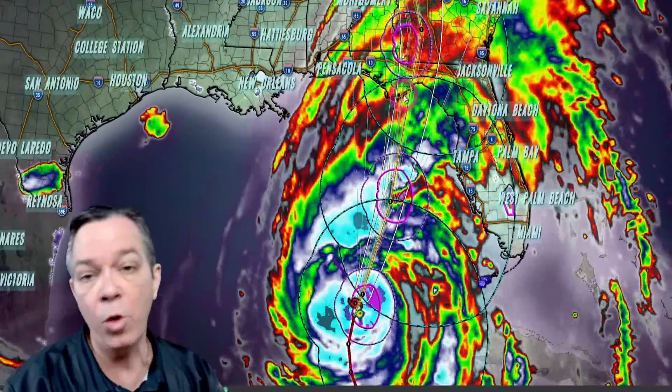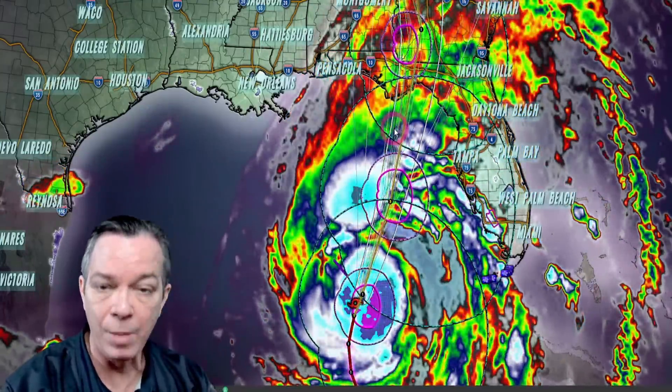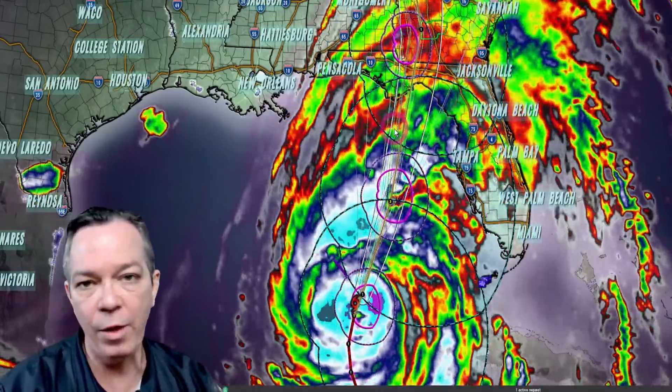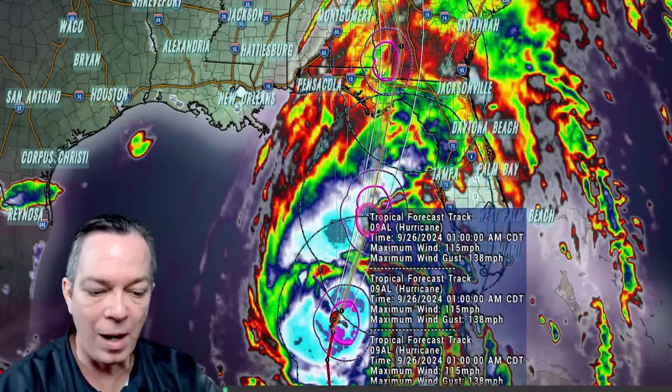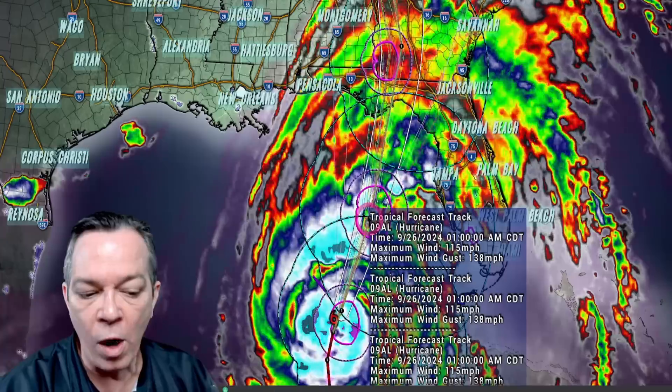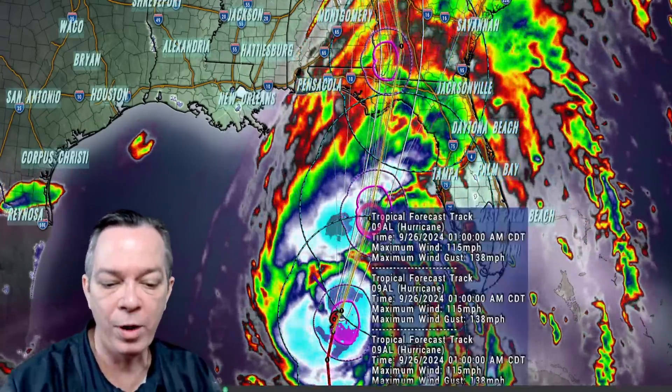That fast northward motion is what's bringing all this storm surge — up to 20 feet. Because it's a fast mover and a big broad system, it will bring a lot of surge regardless of whether it's a Category 3 or 4. It's expected to strengthen this afternoon to 115 miles per hour sustained winds and 138 mph wind gusts, which would officially make it a major hurricane.